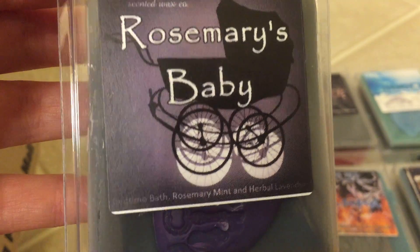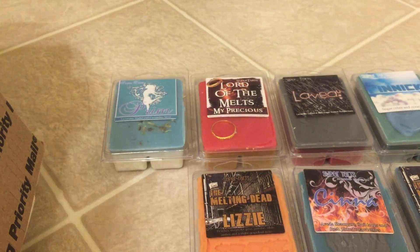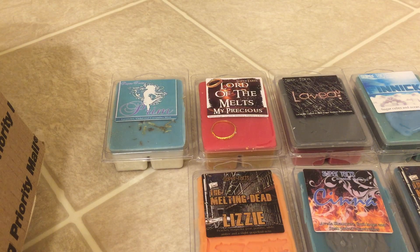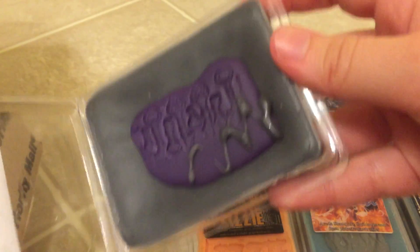We got Rosemary's Baby — Bedtime Bath, Rosemary, Mint, and Herbal Lavender. I ordered this because Devin, another YouTuber, always talks about this one being her favorite, and I love lavender so I wanted to give it a try. This is really good. You get that Rosemary, Mint, and Herbal Lavender. I don't really get that Bedtime Bath, but I love Mint and Lavender, so I'm excited to melt that.